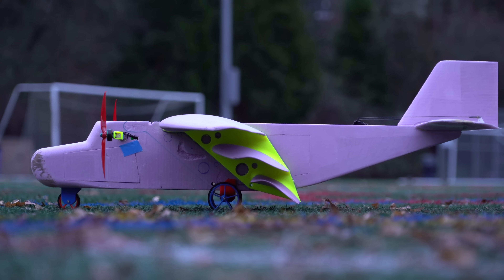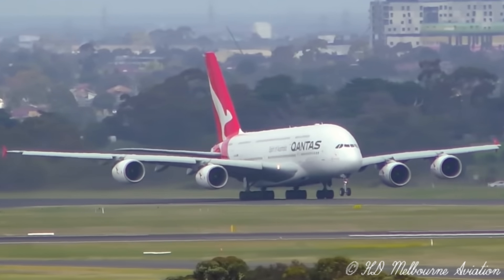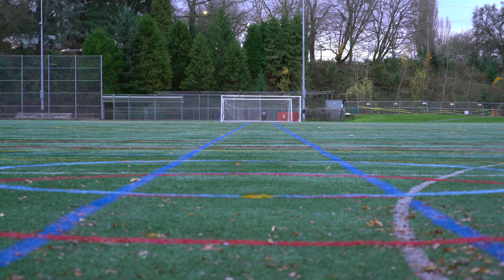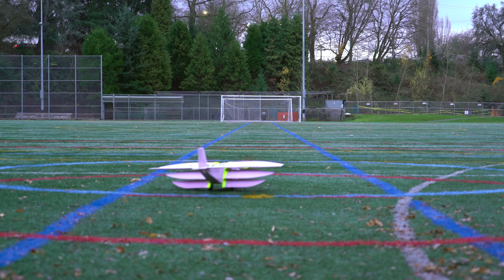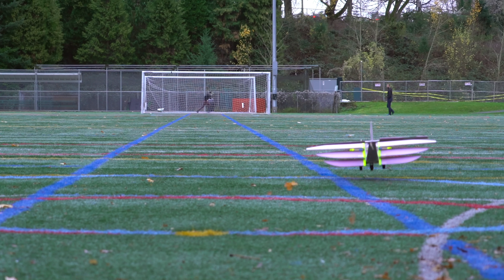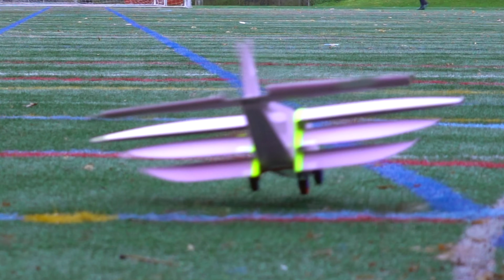Next up, I glued the landing gear back on and did some takeoffs and landings. Normally when a plane takes off, the front wheel comes off the ground first — but a few times with this plane, the rear wheel picked up first and then it just kind of rode a nose wheelie for a while before lifting off. Pretty awesome. This would mostly only happen when I used a lot of throttle on takeoff.